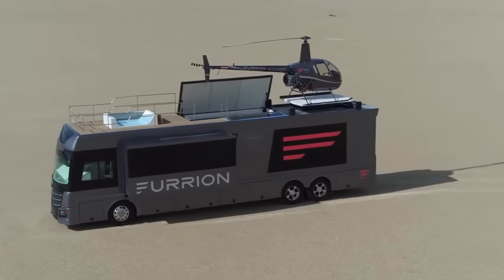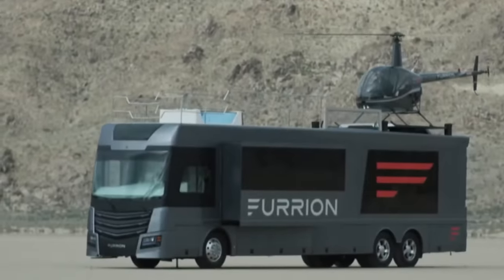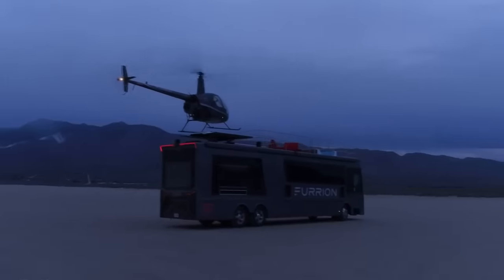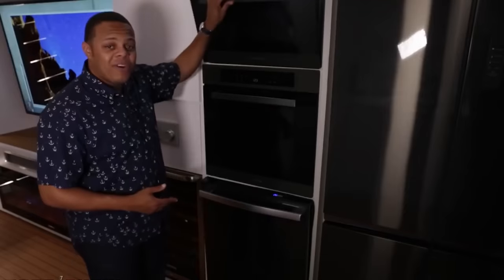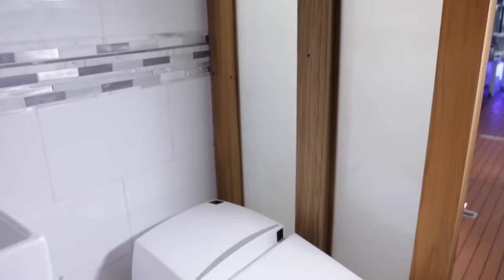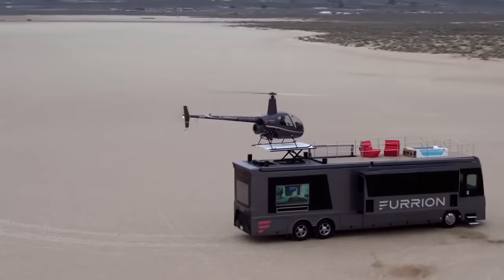Number 2: The Furrion Elysium swoops in, quite literally, with its own helicopter landing pad. A helicopter pad on an RV! This feature alone catapults the Elysium into a league of its own, setting new standards for opulence and innovation in the RV world. But the helicopter pad is just the tip of the iceberg. Inside, you're greeted by an interior that rivals the most luxurious penthouses — a 75-inch flat-screen TV, a cozy fireplace, and smart home technology. The kitchen boasts an induction cooktop and a wine fridge. The master bedroom features a king-sized bed and an en-suite bathroom with a smart shower and high-tech toilet. The rooftop not only serves as a helipad, but also transforms into an opulent lounge area complete with a hot tub and a minibar — like having a five-star resort wherever you go.